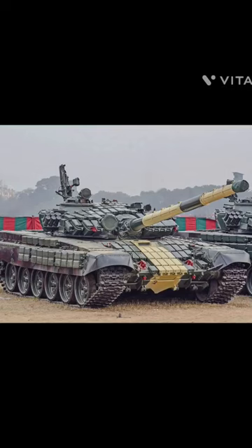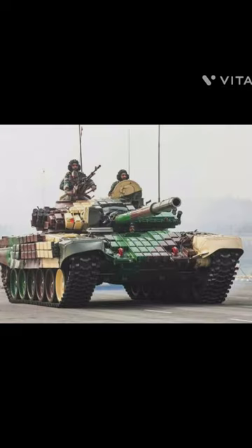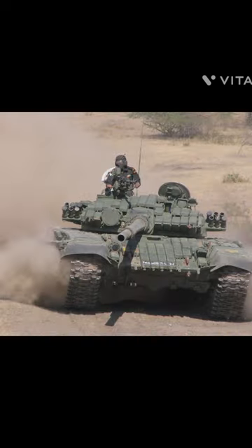Introducing the UJMK2 tank, the ultimate war machine of the Indian Army. This modernized tank is packed with upgrades that will leave you in awe.